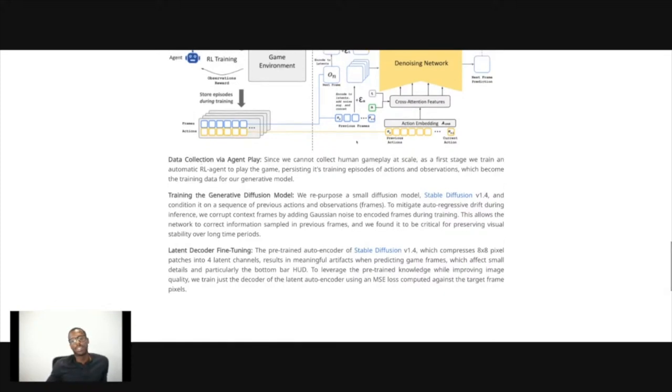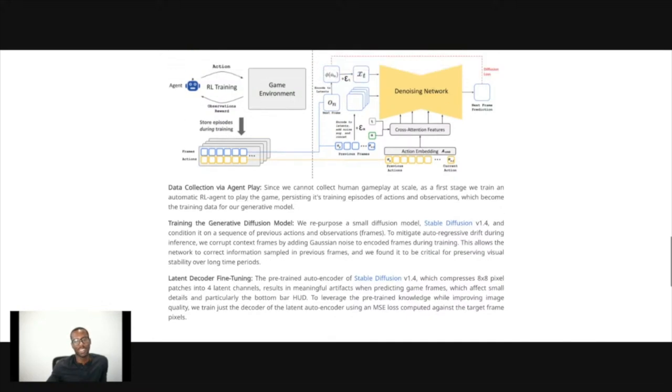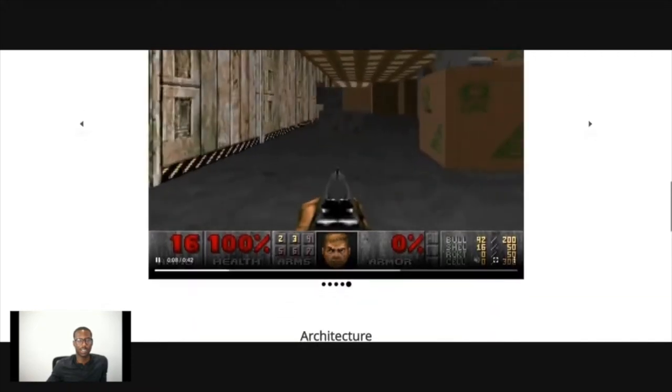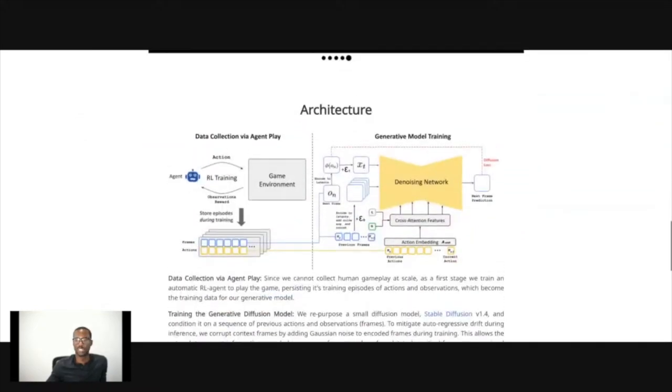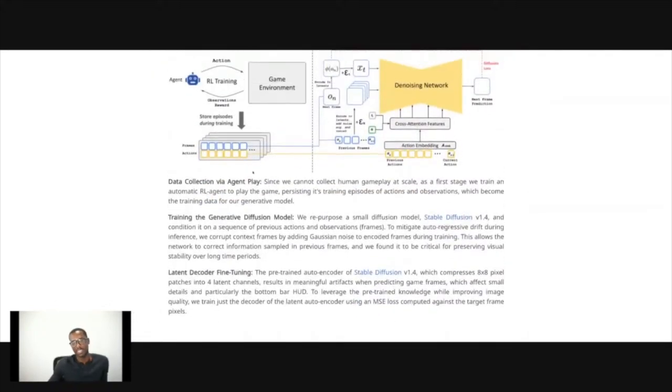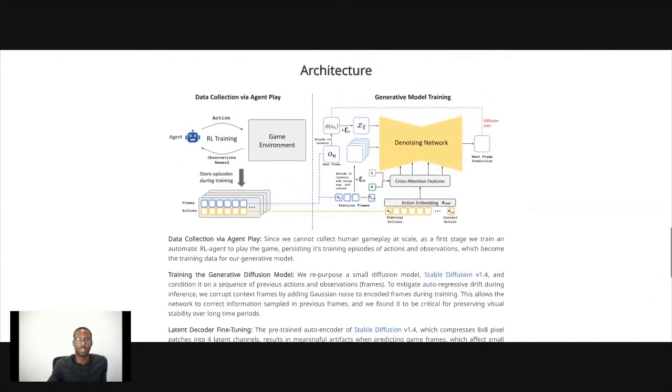Keep an eye out for that. Data collection via agent play: since we cannot collect human gameplay at scale, in the first phase we trained an automatic RL agent to play the game, persisting its training episodes with actions and observations, which became the training data for the generative model. I wonder if the agent is just supposed to search and figure out the limits and bounds of the game, kind of like a Roomba.